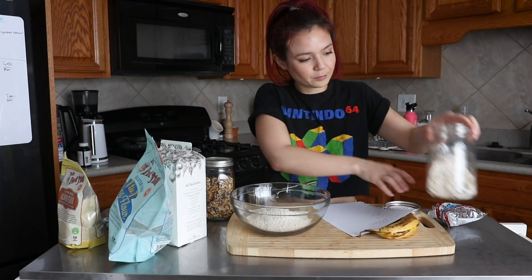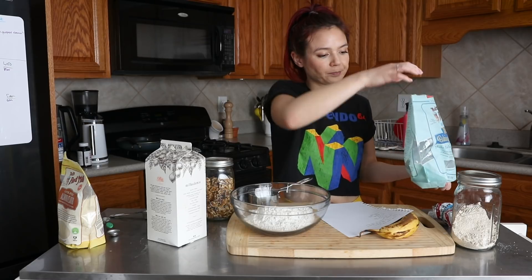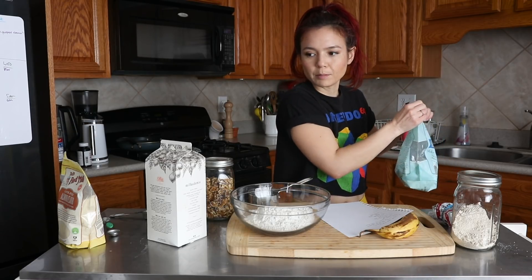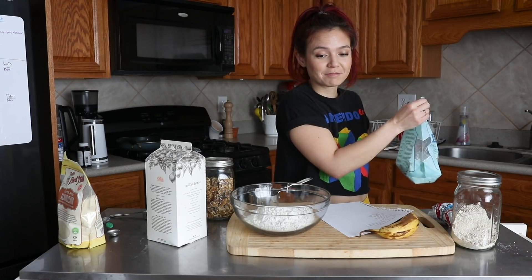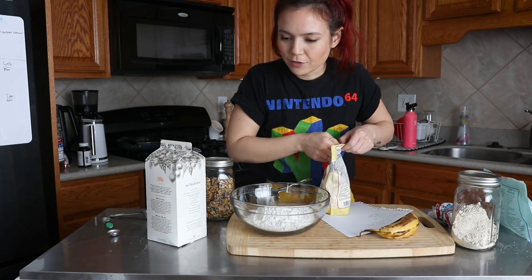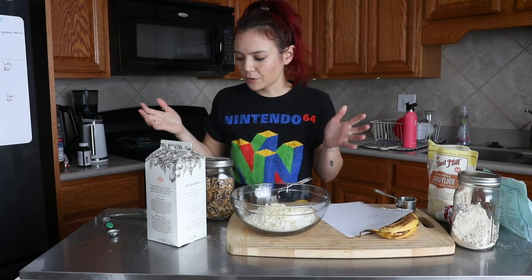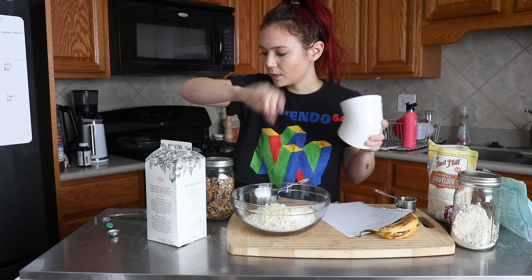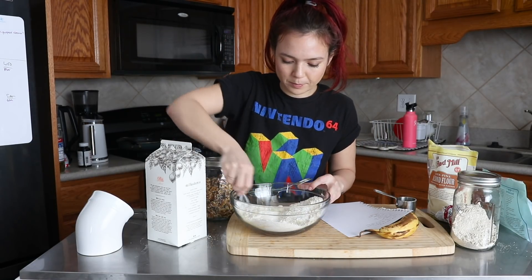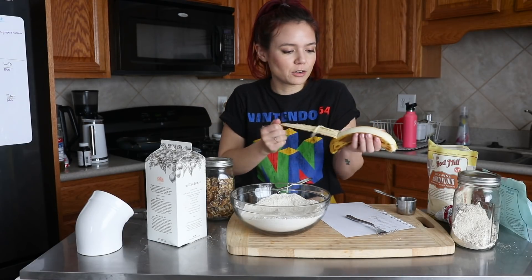Oat flour, all-purpose gluten-free flour... Melvin, don't you dare walk into my tripod! Sorry, I have no snacks for you right now. Almond flour. The recipe calls for cinnamon but I don't really like it, so I'm not going to put that in. A little bit of salt. I'm going to whisk it up, and I've got an overripe banana here that I'm just going to mash directly in.